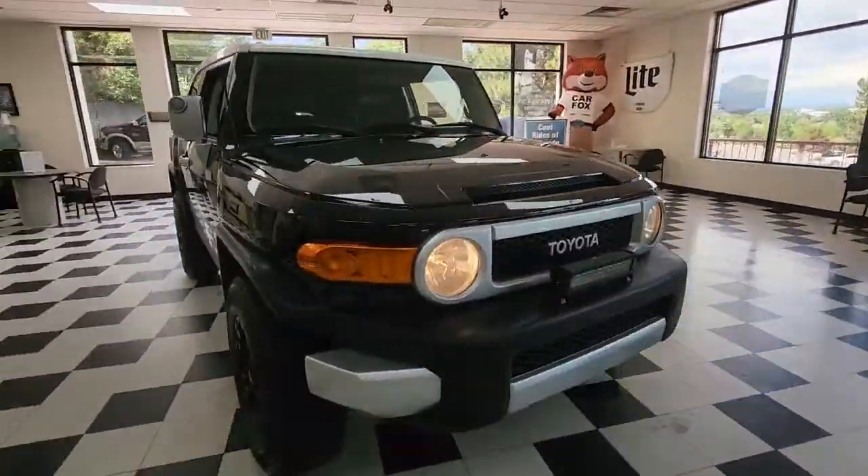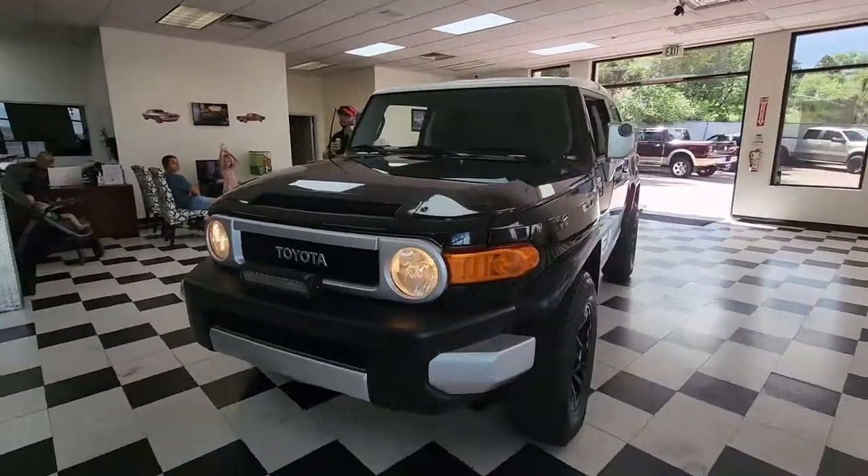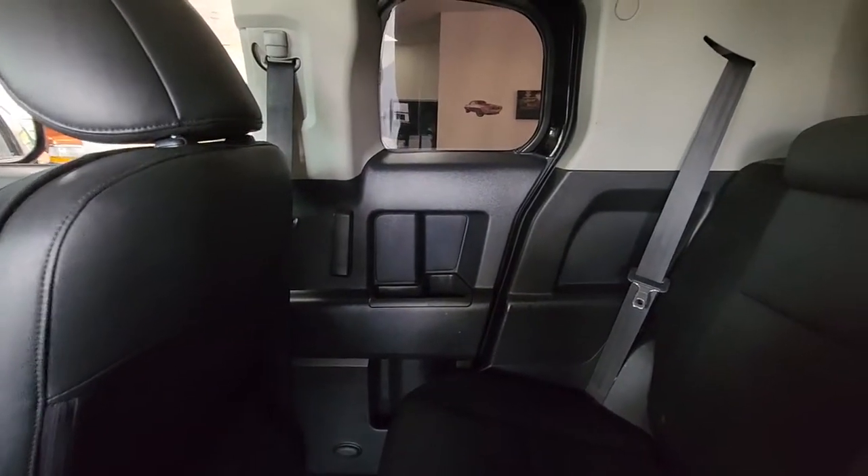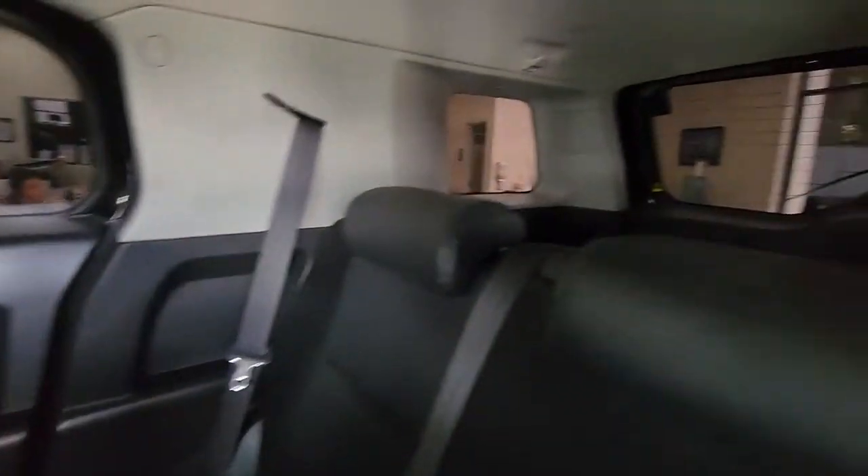These are just some of the great options this vehicle comes with: tire pressure monitoring system, stability control, intermittent wipers. Infuse the drive with a sense of adventure in this comfortable yet highly capable FJ Cruiser.